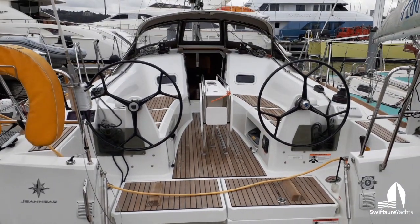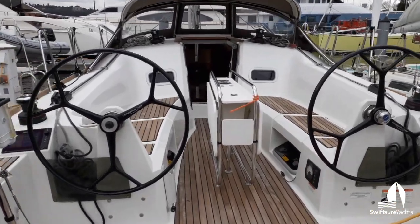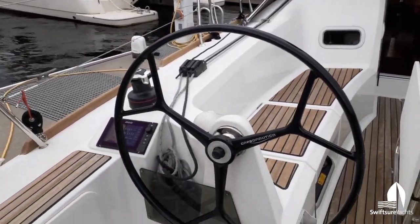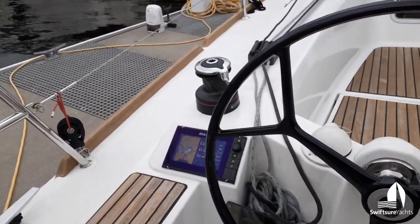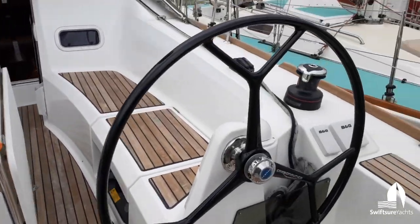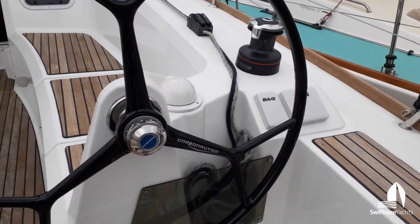Twin carbon wheels, there's a table in the center of the cockpit — a double leaf folding table. B&G instruments, chart plotter on the port side, and then autopilot control and a multi-function instrument on the starboard side.